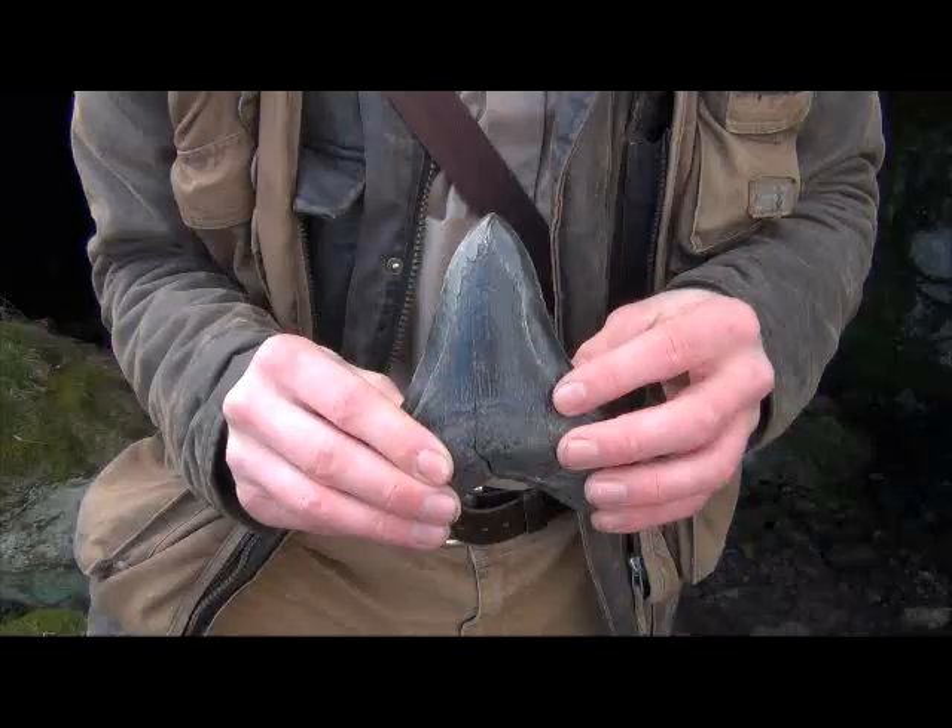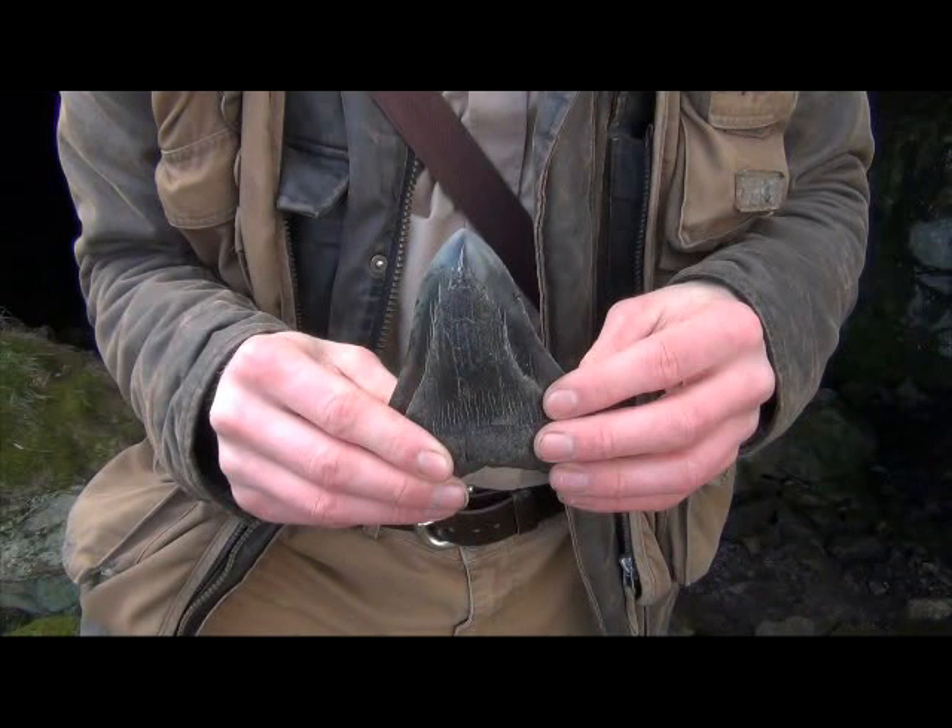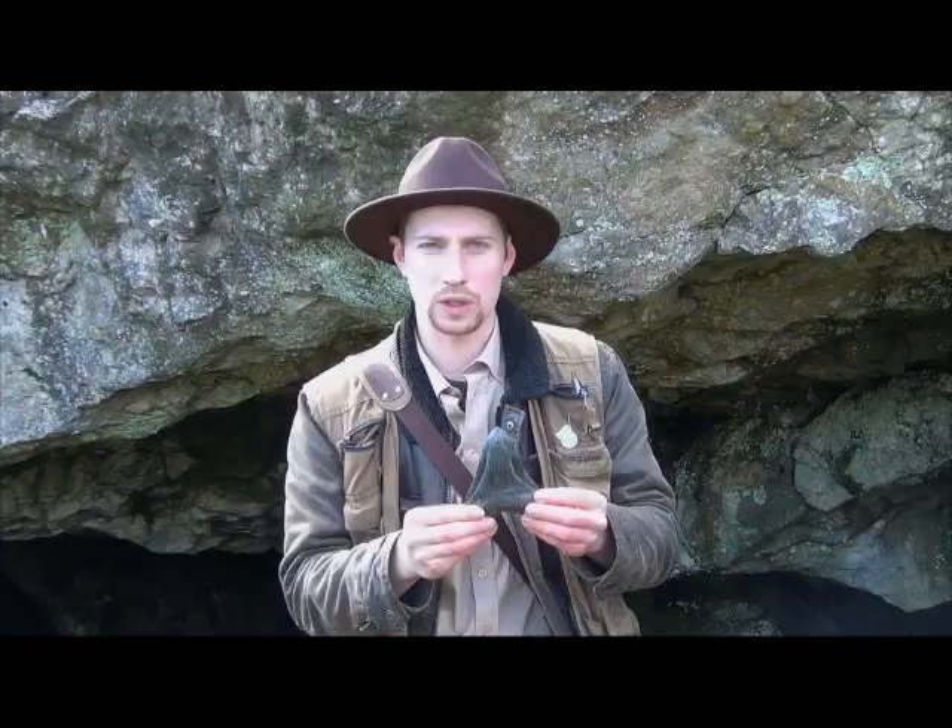A good place to start in order to answer this question is: what actually is a fossil? I've got a fossil with me at the moment. Any ideas what this is? You've probably got it straight away — it is a shark tooth fossil. And you've probably got that because, well, it looks like a shark tooth.